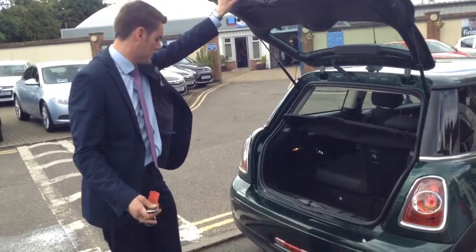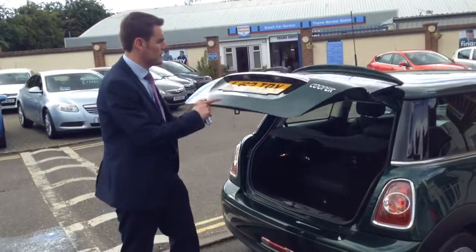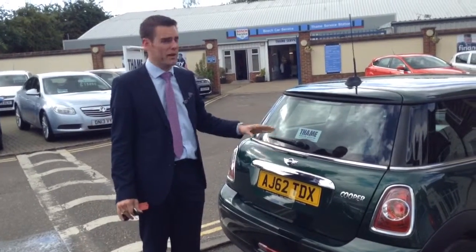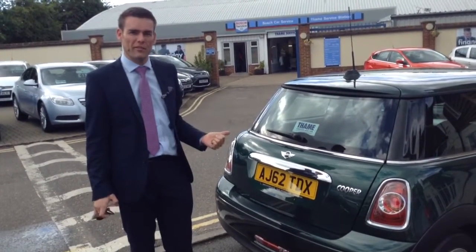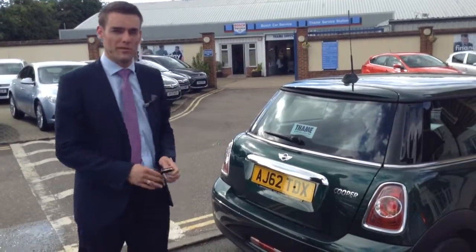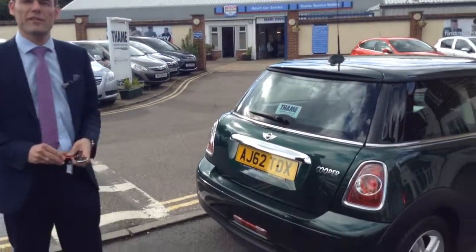The Mini Cooper does drive really well — it's great around the country lanes and great fun to drive. So come and have a go for yourself. Give me a call, it's Pete, on 01844 21 55 66, and we'll see you in this car very, very soon.